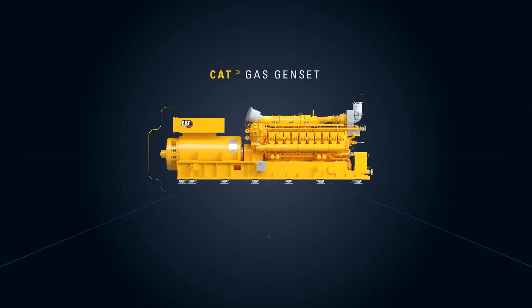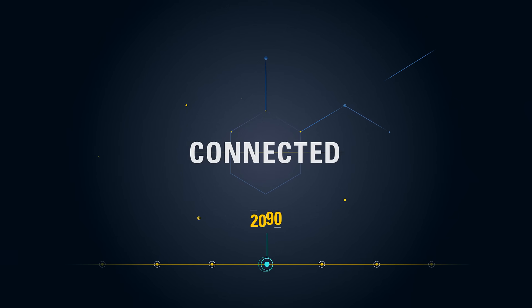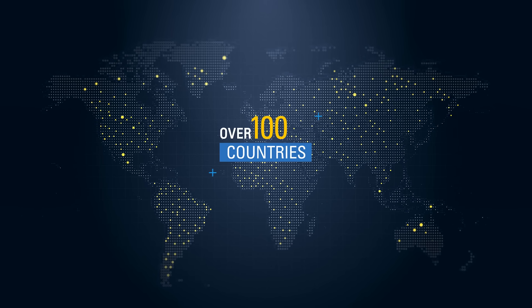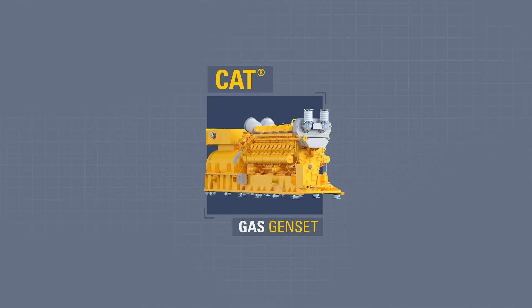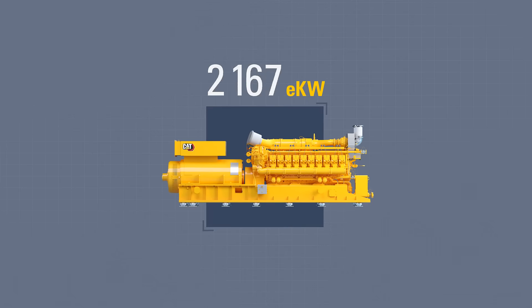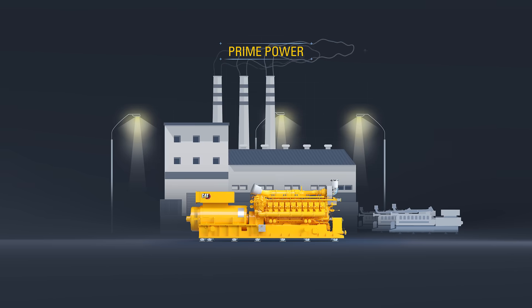At Caterpillar, our gas generators have been keeping customers connected for decades. We have delivered thousands of units which are running in over 100 countries across the world. Cat gas gensets are flexible by design in both application and operation, and cover 100 EKW to 4500 EKW power ranges. They meet the challenges of a multitude of industry applications.